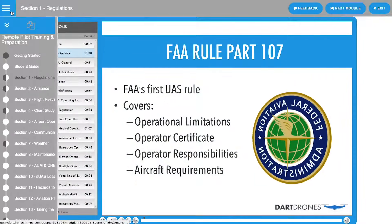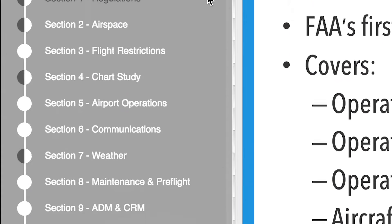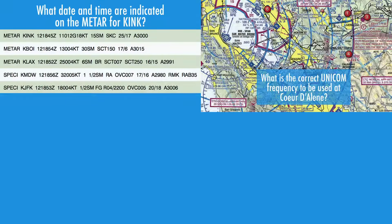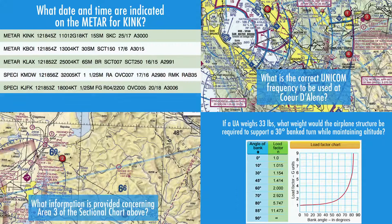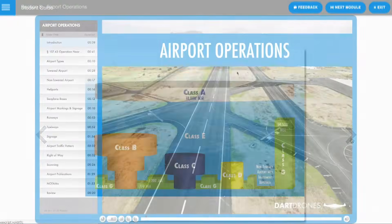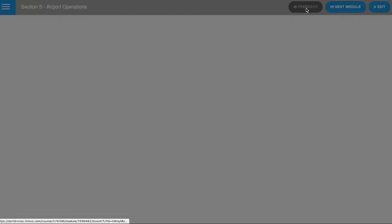Gain access for six months to over 200 lectures covering the 12 key aviation test topics, over 300 practice test questions straight from the FAA Question Bank, a 40-page student guide, and access to our Chief Pilot to answer any questions that you may have.